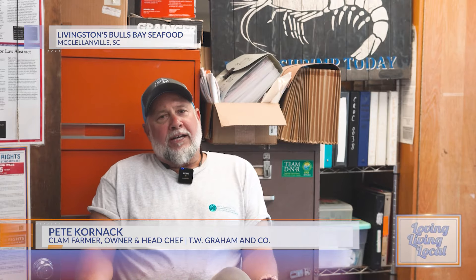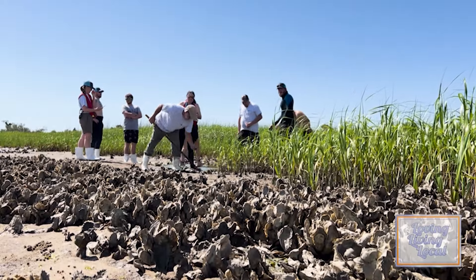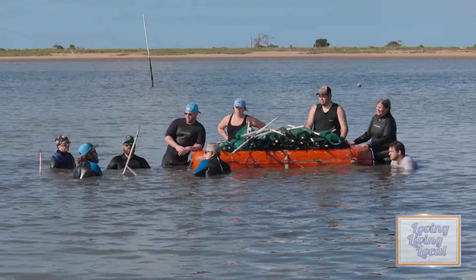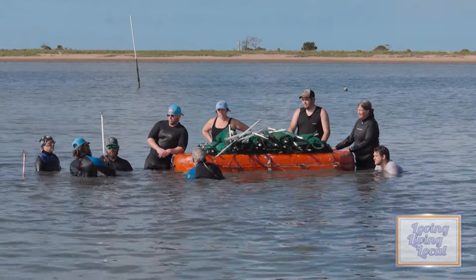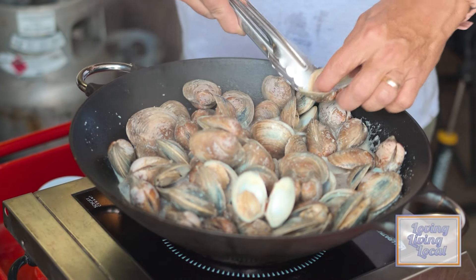I grew up just wild clamming up in Delaware where I started. I moved here in '94 and started wild clamming, soft-shelled crabs, and wild oysters. Then I got a lease, and my partner and I at the time started clam farming. I opened a restaurant here in McClellanville 20-some years ago — we opened in 2001.